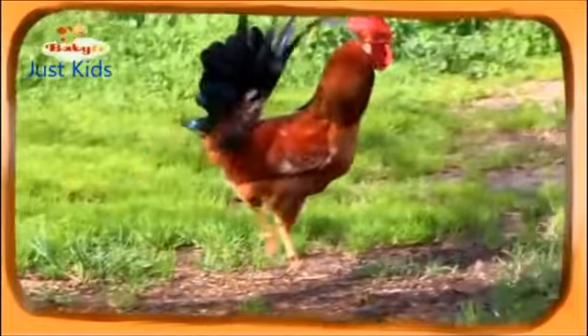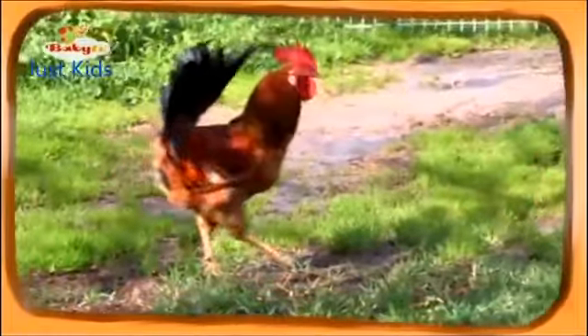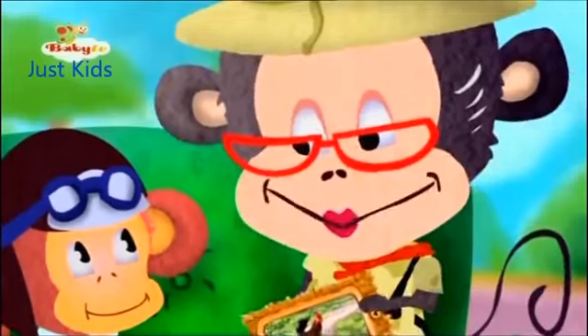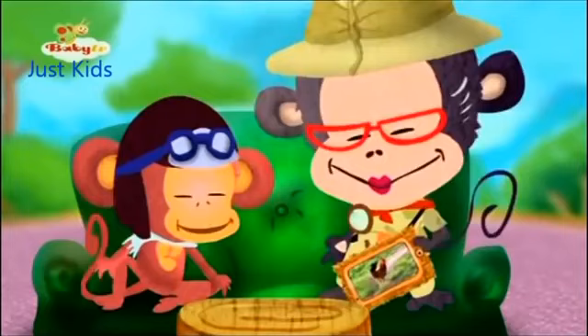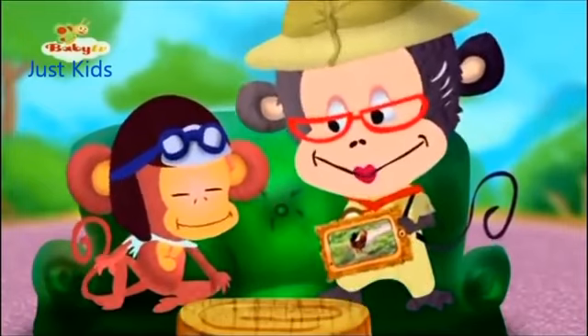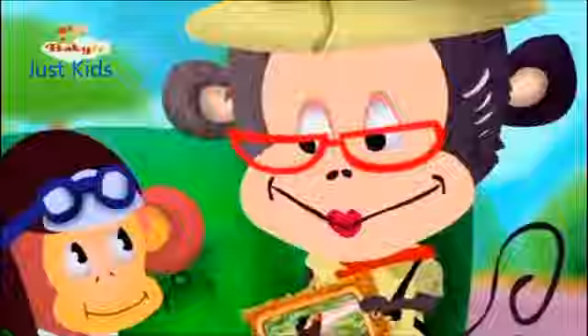Hey, did you hear that? Yes, it's the rooster crowing. I'd like to crow like a rooster. Go ahead and try. Now they will all come. Come where? To solve the riddle. The riddle!